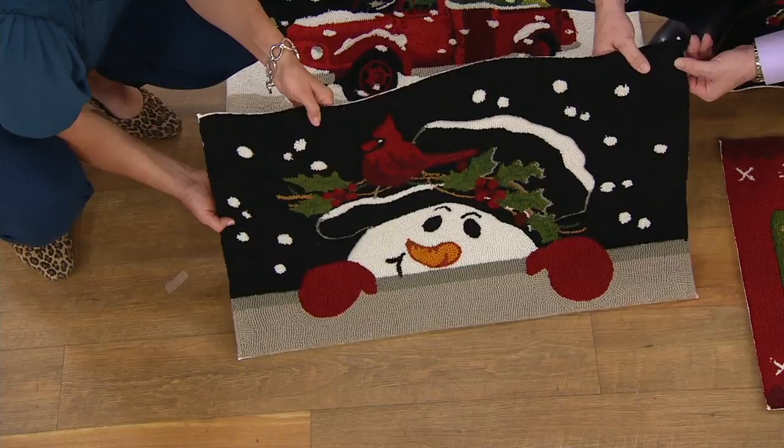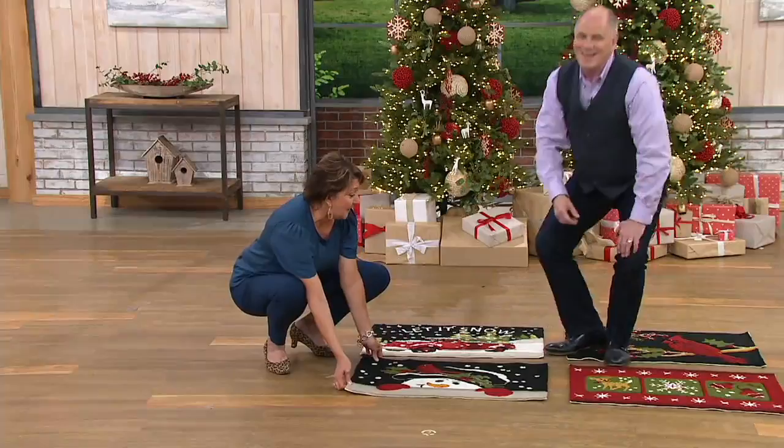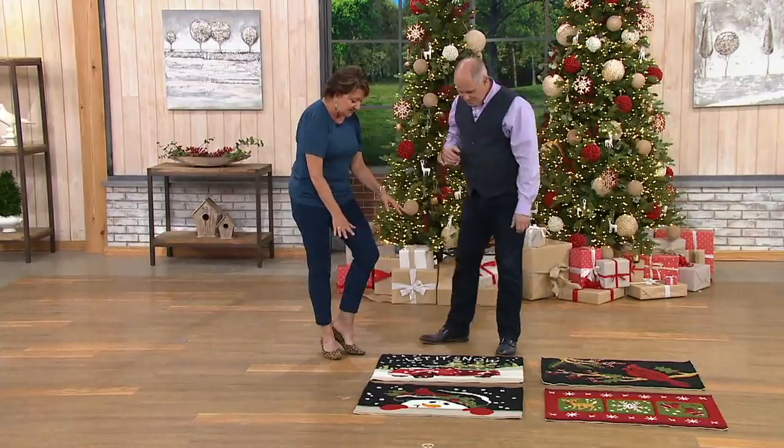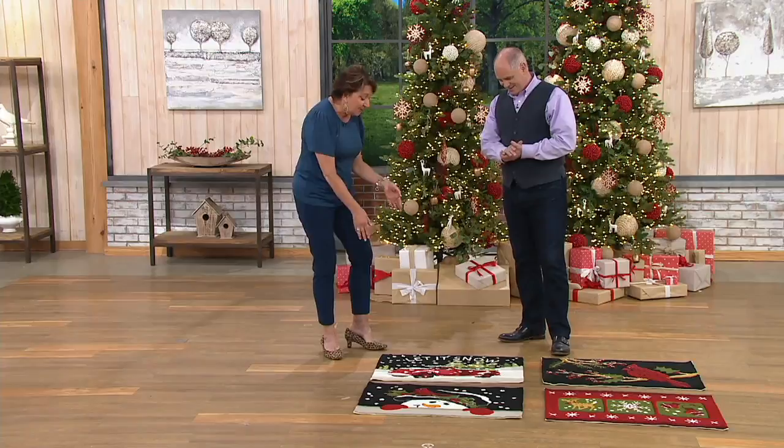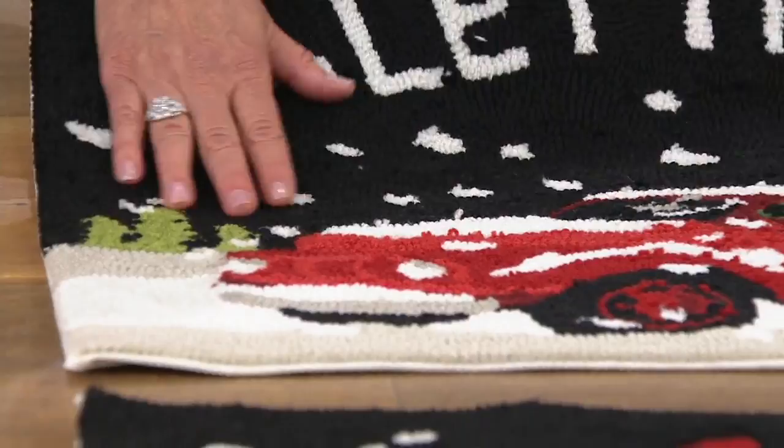Children get so excited about the holiday season. Why not put one of these in front of their bedroom door or next to their bed, so that whenever they get up in the morning, this soft polyester is the first thing they step onto — because these feel so great under their feet. These are soft and beautiful, they feel great, and the color is so rich because that polyester gives them a real pop. They're going to resist fading, and they're such a lovely way to welcome them to the season.